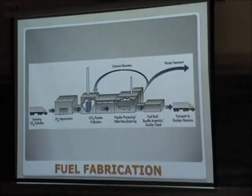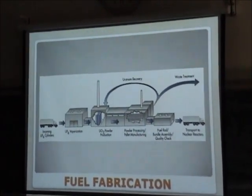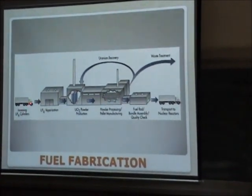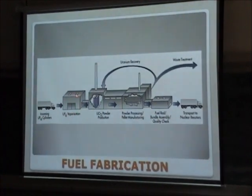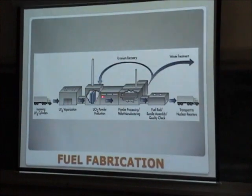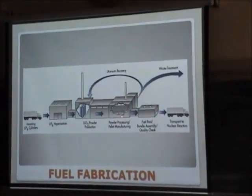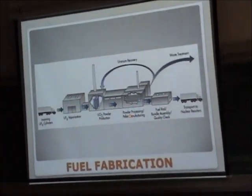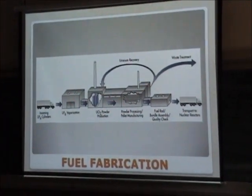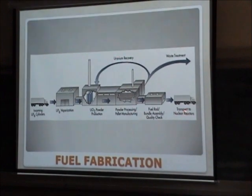Now, after we have the UF6 gas, we have to convert the gas into usable fuel for the reactor. We bring the cylinder to an evaporation form, and then this is converted into oxide powder — a ceramic powder. That ceramic powder is pressed in the form of small pellets, which are then filled into the fuel element, welded and sealed to go into the nuclear reactor.